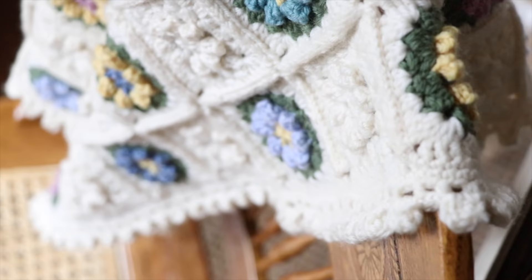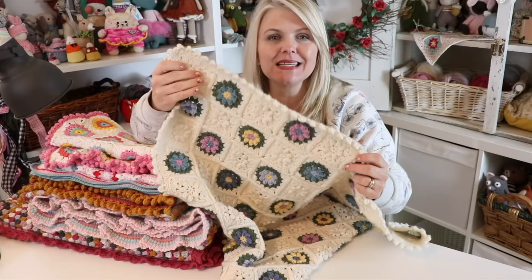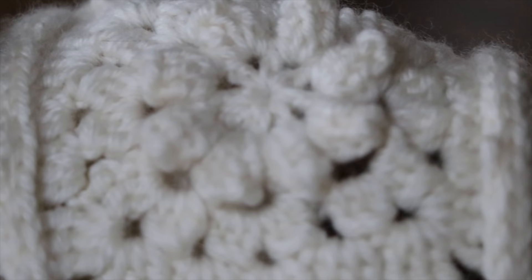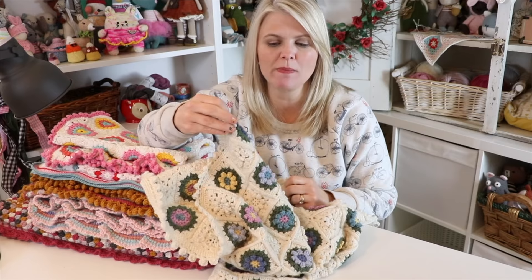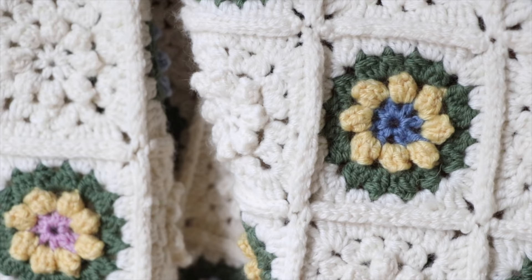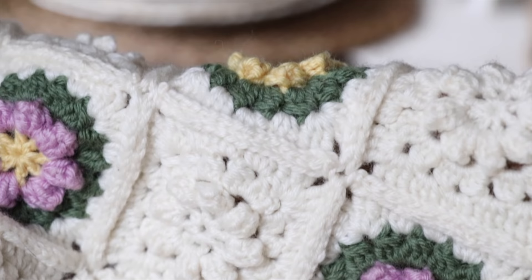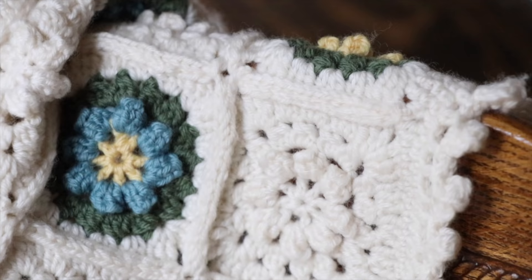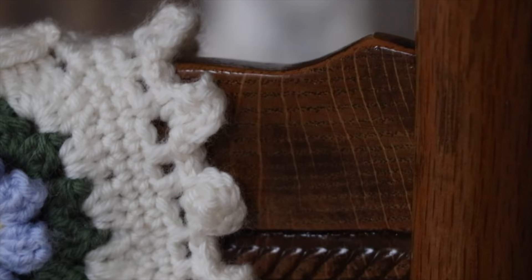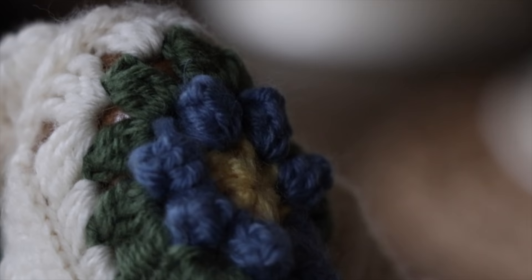The next crocheted baby blanket is the Primavera Flower Square by Dada's Place, and this is one of my favorite crocheted blankets I have ever made. It is so incredibly gorgeous — and what's wonderful, it's a free pattern and photo tutorial on Dada's Place website. I love that it is so classic and reminds me of something right out of The Secret Garden. It alternates a colorful square and a monochrome square, with off-white and pretty flowers with little green leaves around the edges. I added a bobble border, and the squares are joined by holding them together and single crocheting through the edges, creating almost a lattice-work effect.